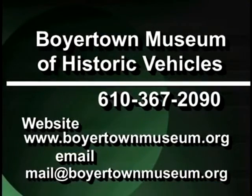The Boyertown Museum of Historic Vehicles is located at 85 South Walnut Street in Boyertown, Pennsylvania. We are open seven days a week and we have plenty of vehicles on display — horse-drawn pieces, carriages, wagons, sleighs, but we also have plenty of cars and trucks, even a couple of motorcycles. We'd love to see you at the museum. You can give us a call at 610-367-2090, or visit our website at www.boyertownmuseum.org.